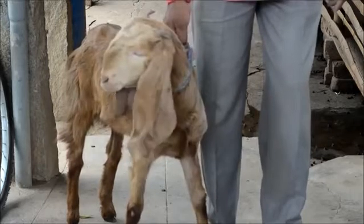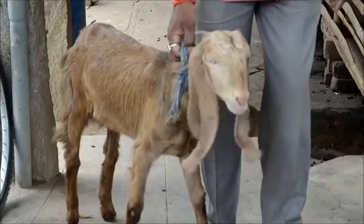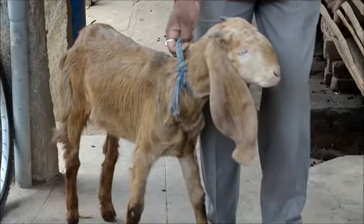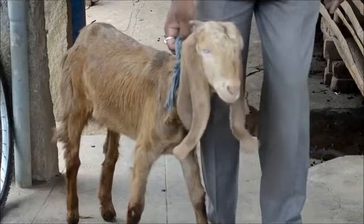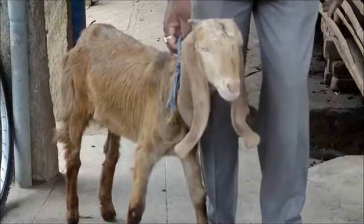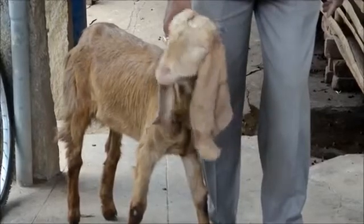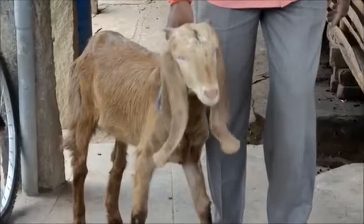Sheep and goat are affected more with internal worms and external worms, what we call as parasites. The parasites eat away whatever the sheep and goat eats — they take away the major portion of the nutrition, and that leads to lesser growth, lesser weight gain, and even the mother sheep and goat will not be able to fetch more milk for the kids.